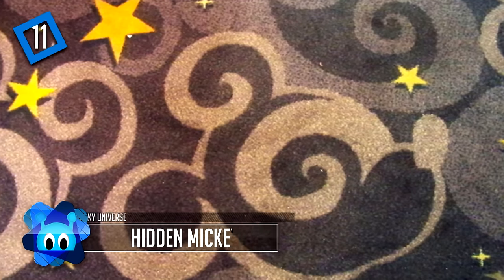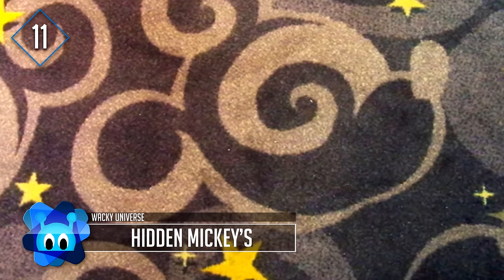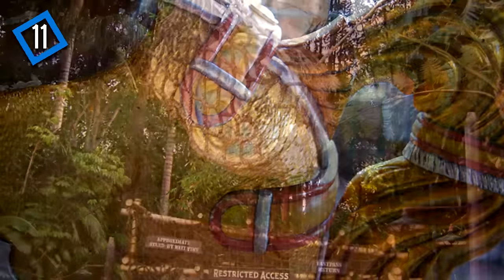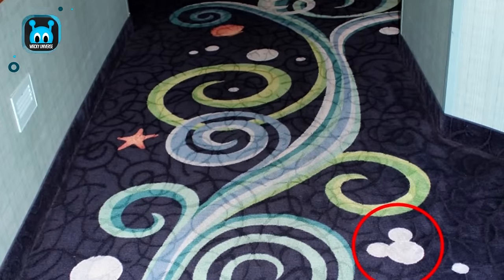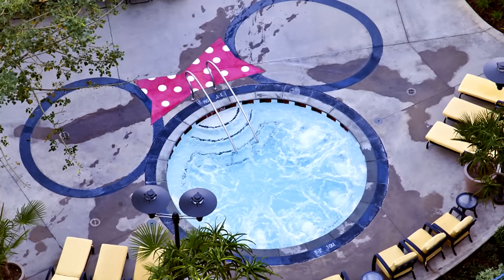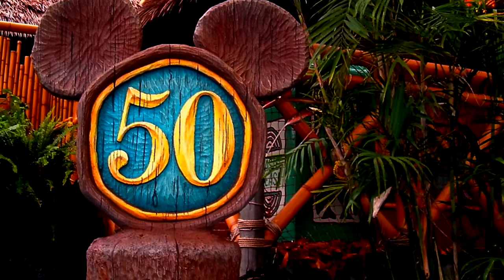Number 11: Hidden Mickeys. Everyone likes a good scavenger hunt, right? How about trying to locate all 800 Mickey heads hidden around Disneyland? Everywhere from obvious places like the street lamps to the less obvious vents on the ground, hidden Mickeys can be found everywhere and on all sorts of attractions. Once you start looking, it's almost impossible not to see them. There are even checklists you can print online before visiting the park to keep track of your findings.